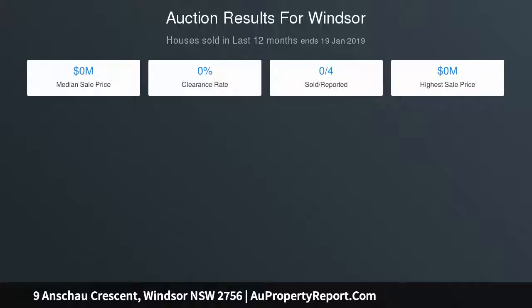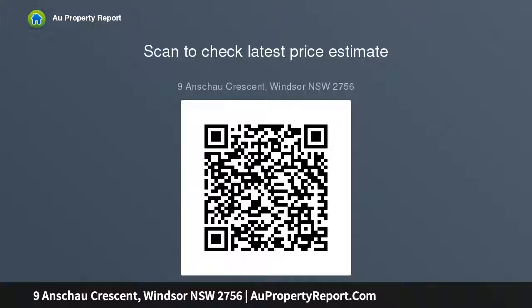Large lounge and dining area, freshly painted with timber flooring throughout, generous kitchen and meals area, ducted air conditioning, good-sized bedrooms with large master, two well-appointed bathrooms plus separate toilet, fully fenced private backyard with sparkling inground pool, double garage with drive-thru access.